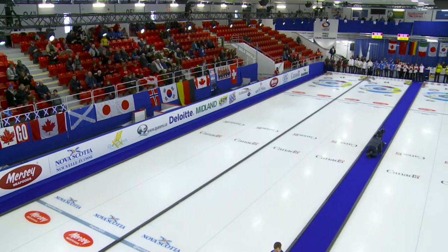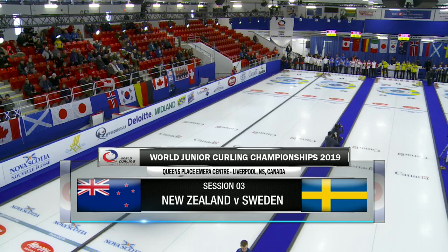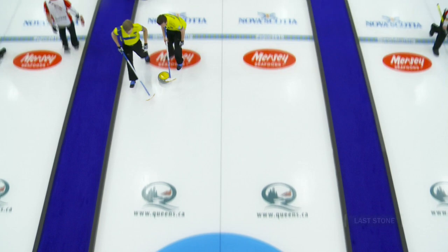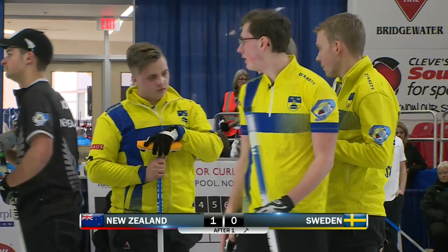For our feature game this afternoon here on WorldCurlingTV, it's New Zealand to play Sweden. First end: Sweden looking to peel out this red and blank the end, but sets it out a bit too much, and a steal of one for the Kiwis.